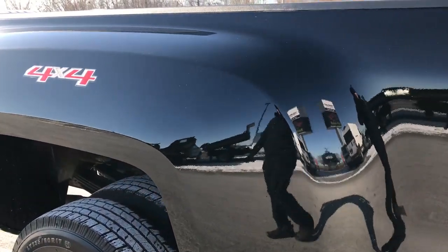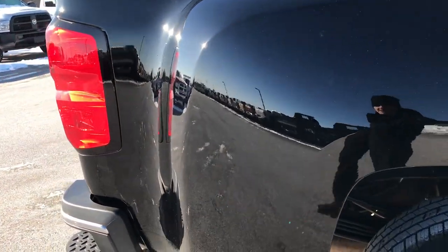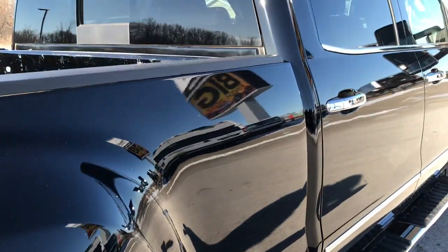We take these HD videos so if you are far away, or even if you're close by and you just cannot make the trip down, you can still see the truck, hear the truck, and have confidence in the vehicle that you're looking at before you even get here.